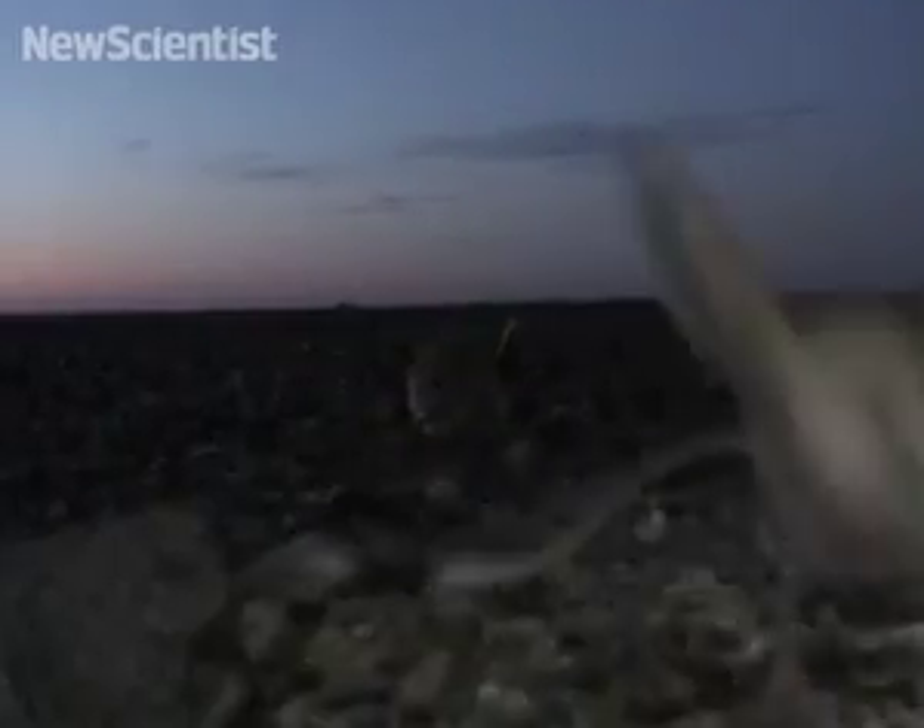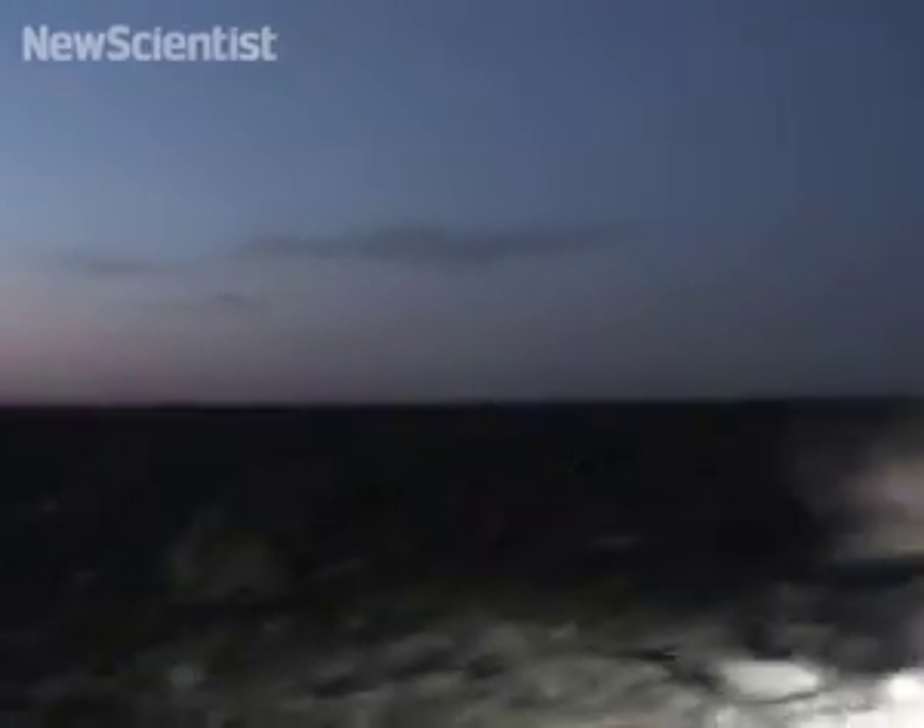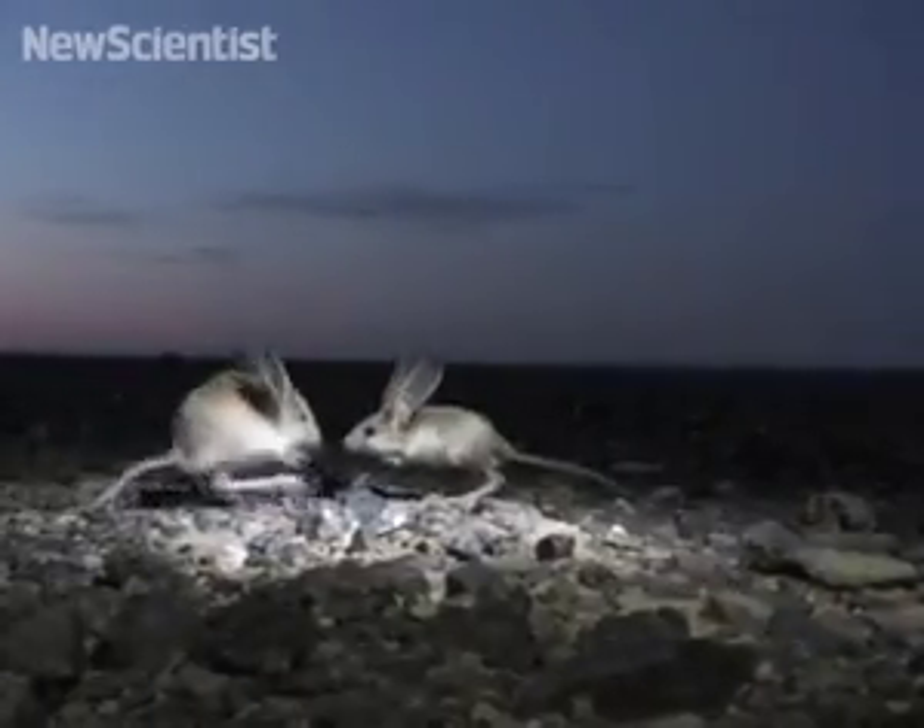It looks like it was designed by a committee. It has enormous ears, it hops like a kangaroo, and at the bottom of its feet it has these hairs that allow it to jump along the sand.